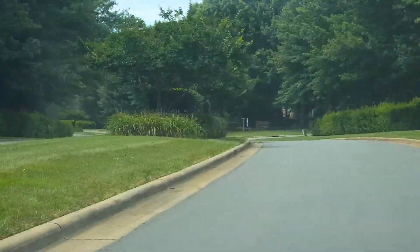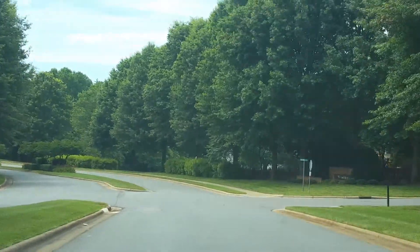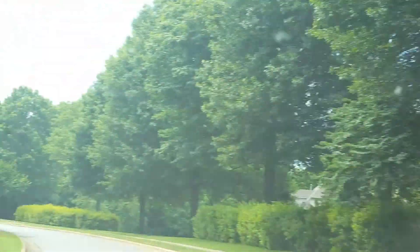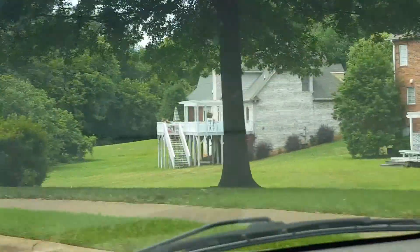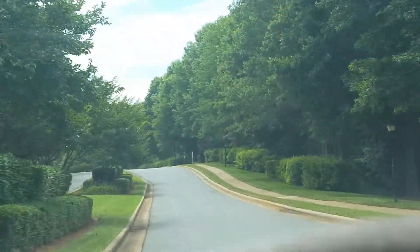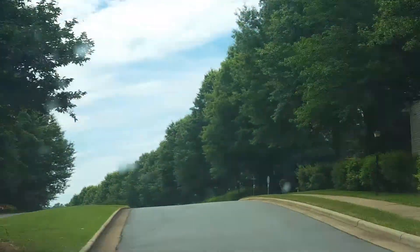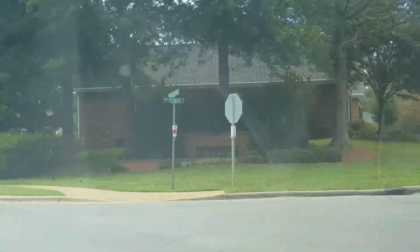And just beyond that are a series of different communities that have different unique names — this one's Bay Hill, Sun Tree. As you can see, the homes are all very nicely custom built. Kenswick is another one.